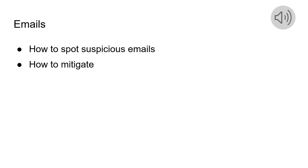Hi, this is Corinne Connerino, a cybersecurity intern at TLT, and for my section, I will be talking about phishing emails — how to spot them and how to mitigate them.